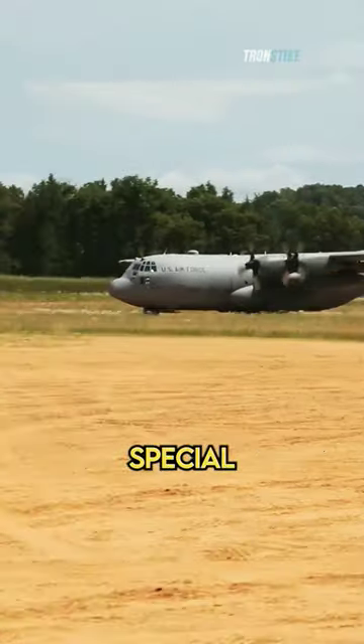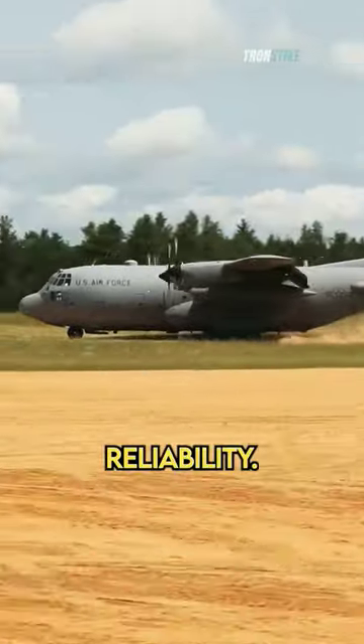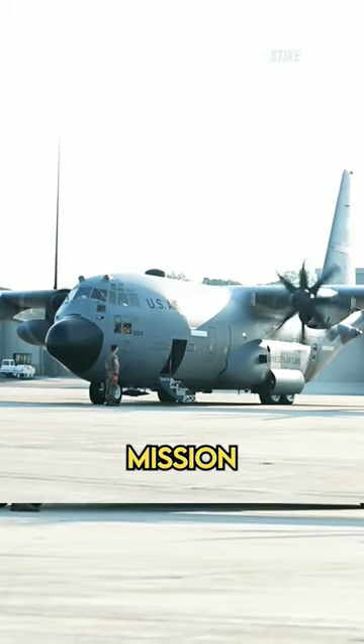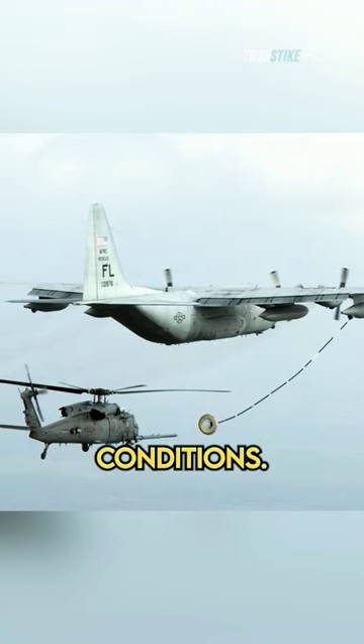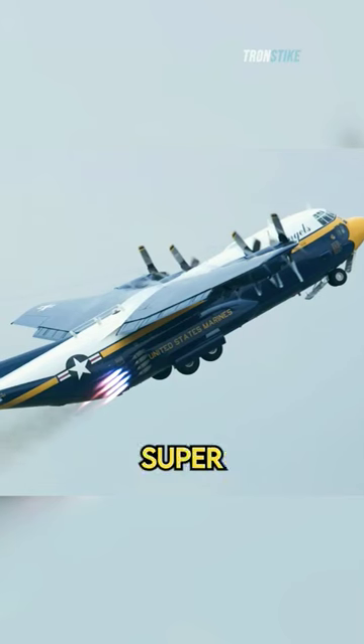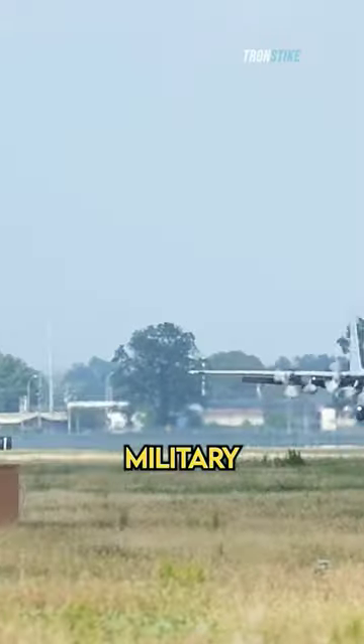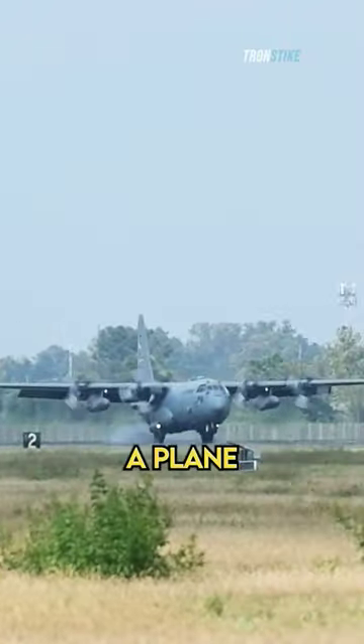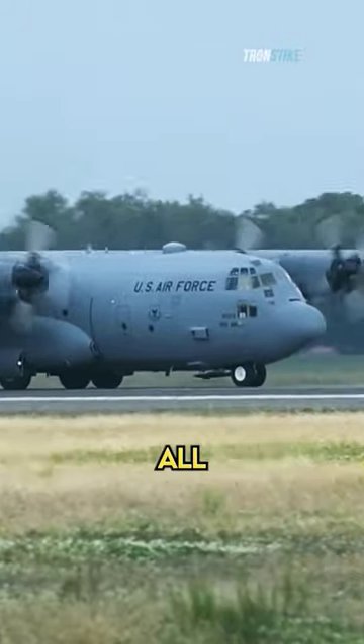Another thing that makes the C-130 special is its reliability. It's known for its ability to operate in harsh environments and perform its mission even under the most challenging conditions. The C-130 Super Hercules is more than just a military aircraft — it's a symbol of hope and resilience. It's a plane that can be relied on to get the job done.